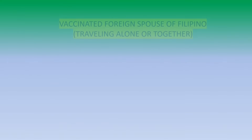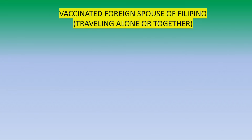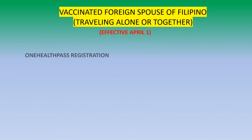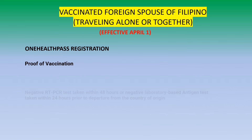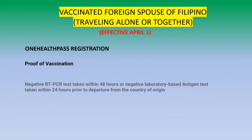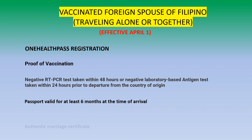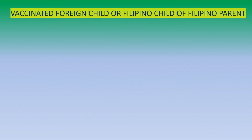If you are a dual citizen traveling with your foreign spouse, here are the requirements. For a vaccinated foreign spouse or Filipino traveling alone or together, effective April 1st, you must have a One Health Pass, proof of vaccination, negative RT-PCR test or negative antigen test, passport valid for at least 6 months at the time of arrival, authentic marriage certificate, and you only need to self-monitor for 7 days from arrival.